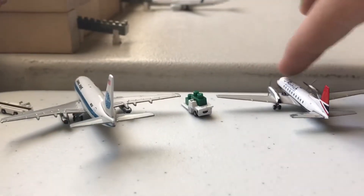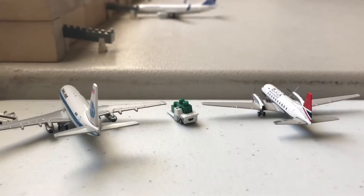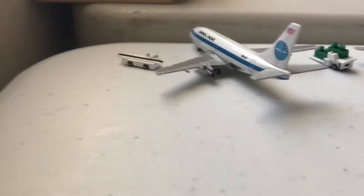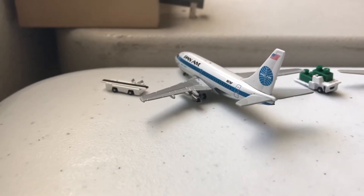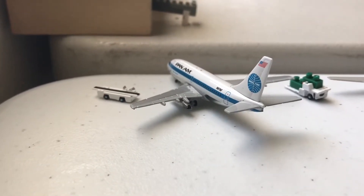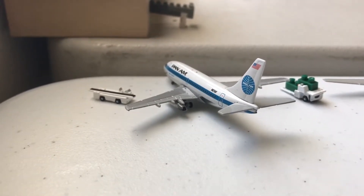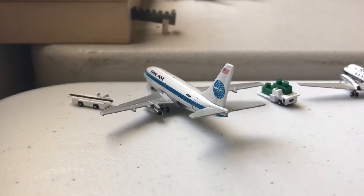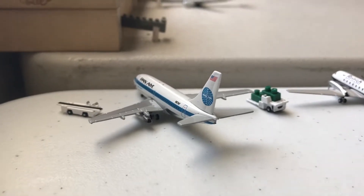Inside the regional terminal, in gate 2, we have a Pan Am 737-200, just waiting here. It'll be getting cargo loaded up and will later be departing out for Houston.